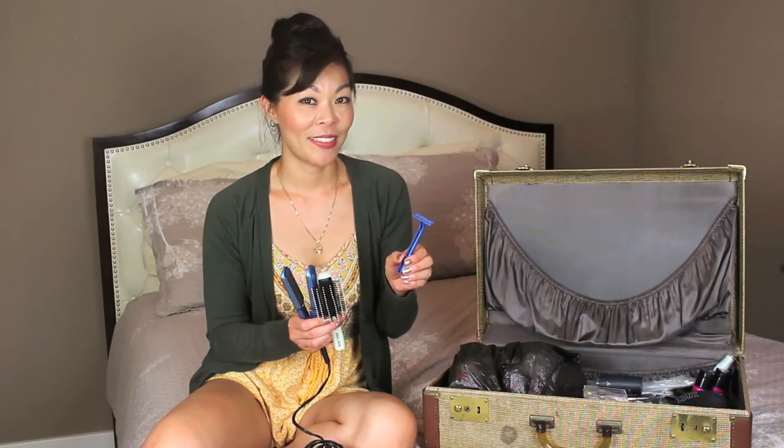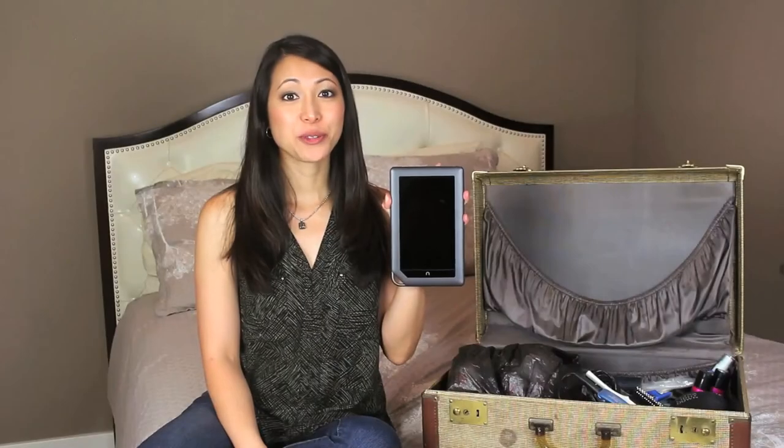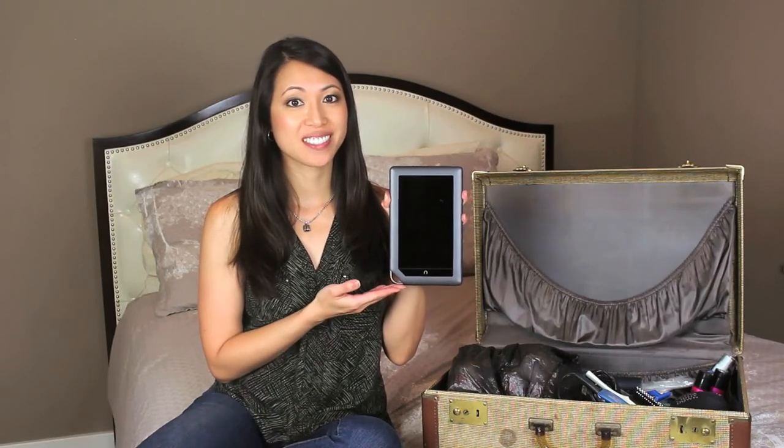For readers out there, instead of bringing traditional paper books, you might want to opt for Kindles, iPad minis, or Nooks. When traveling internationally, you'll most likely need a travel adapter, and these often take up a lot of space. So check with the hotels you'll be staying at to see if they have an adapter available free of charge that you can use while you're there.